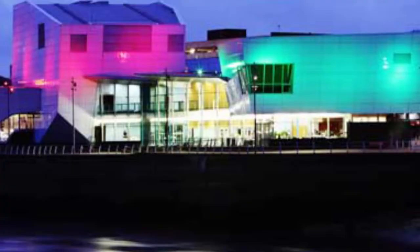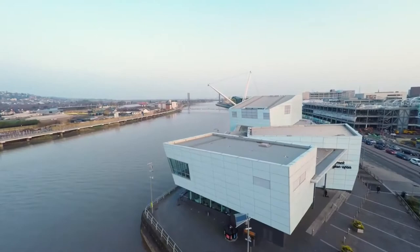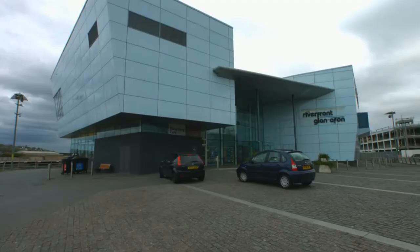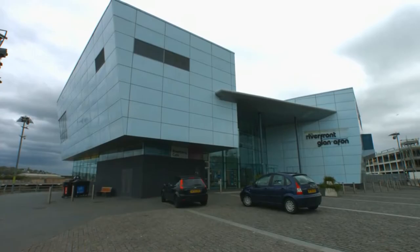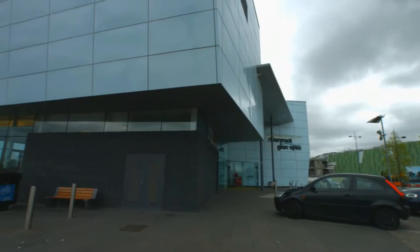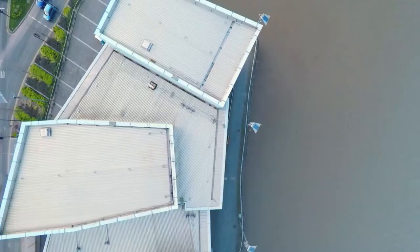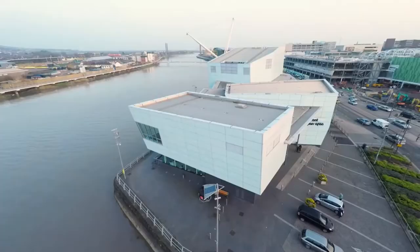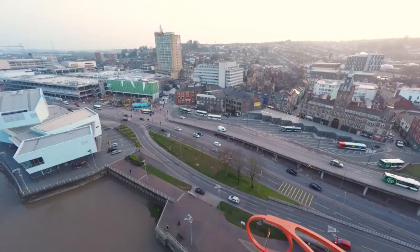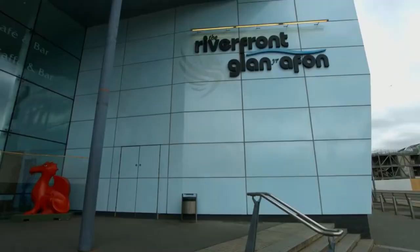The Riverfront Theatre and Arts Centre is a lively theatre and arts centre based in the centre of Newport that brings as many people as possible into contact with the arts and creativity. With professional performances, film screenings, and workshops, this renowned theatre and art centre is a host home for art classes, dance and theatre studios, and ceramics and other arts and crafts workshops. It also provides rooms for free art exhibitions, and could be referred to as the Entertainment Centre of Newport for both locals and visitors.